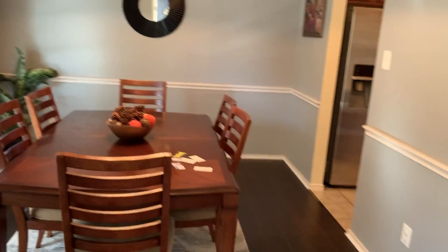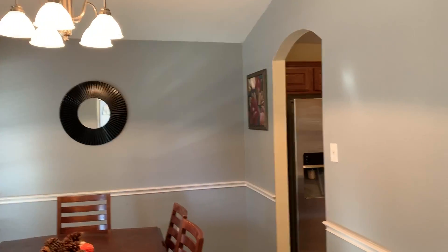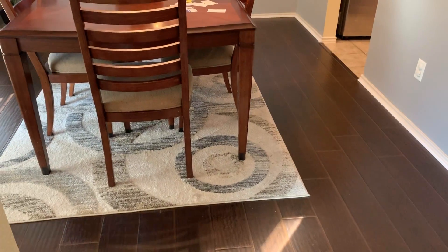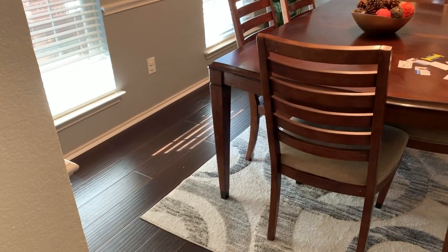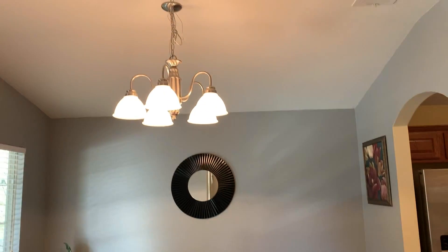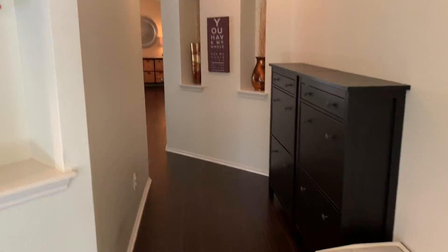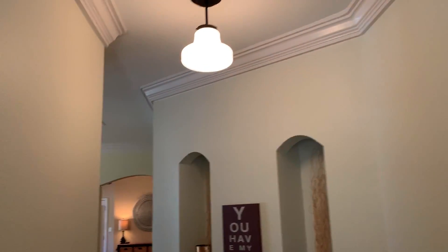Come into a nice formal dining room. We have wood laminate, wood scrape flooring, and a nice little niche there. Entry with crown molding.